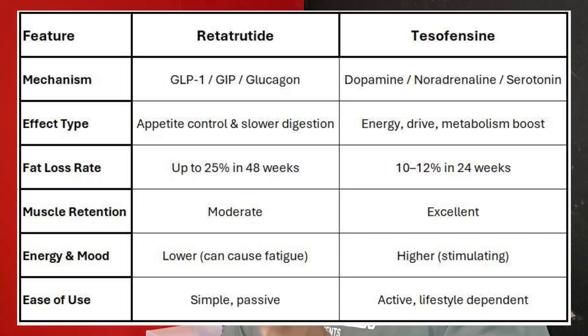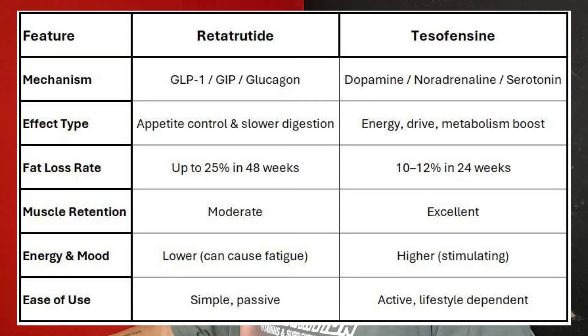Tesofensine elevates dopamine, noradrenaline, and serotonin, so your brain and metabolism both light up — you get more energy, more focus, and fewer cravings without slowing down. This is considered active fat loss: you have to move and do things to burn those calories, and tesofensine helps you do that more effectively. It's built for people already training or cutting. Retatrutide, on the other hand, is great for people who overeat, deal with insulin resistance, and need serious appetite control.